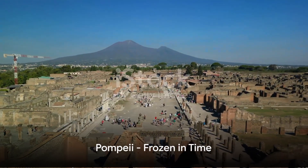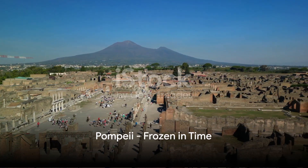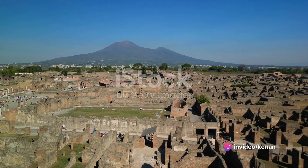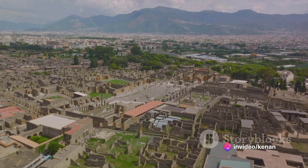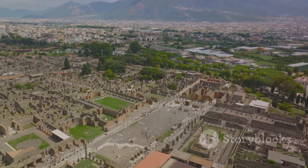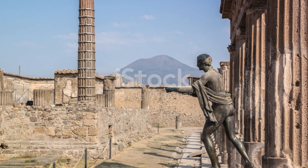From Italy, we travel to Pompeii, an ancient Roman city that was tragically frozen in time by the eruption of Mount Vesuvius in 79 AD. Here, the ruins provide a unique snapshot of everyday life in a Roman city, with buildings, artifacts, and even human figures preserved in ash.